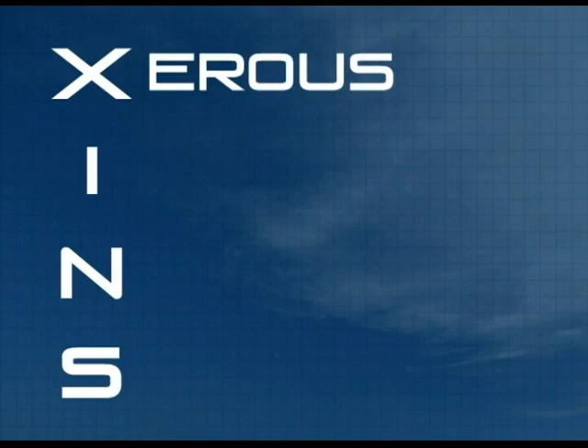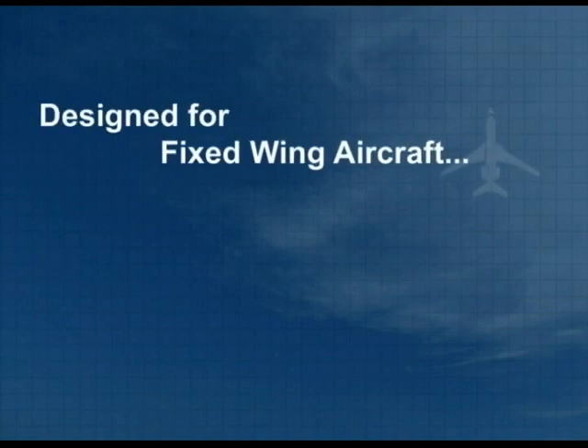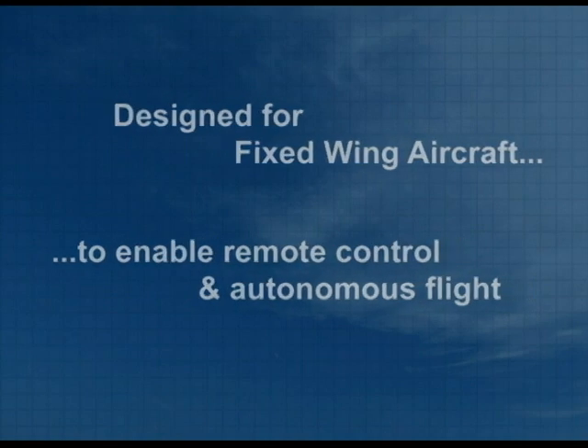XINS is the Exurus Inertial Navigation System — a navigation system for fixed-wing aircraft. The data gathered from this device could be used by an onboard autopilot or by a pilot in a remote ground station to control an aircraft.